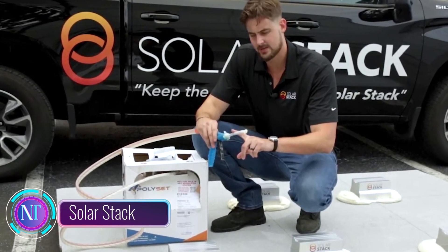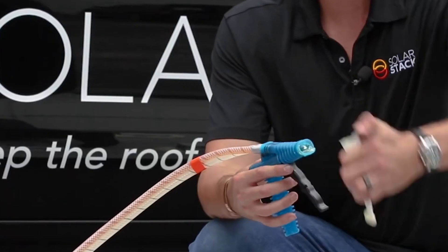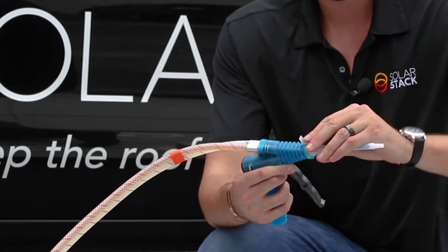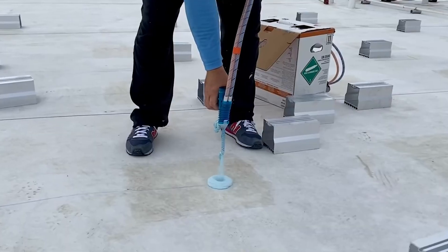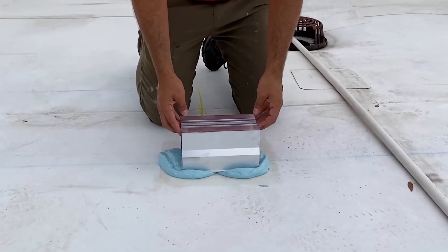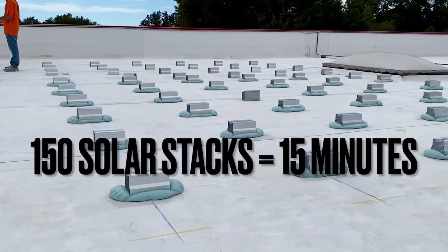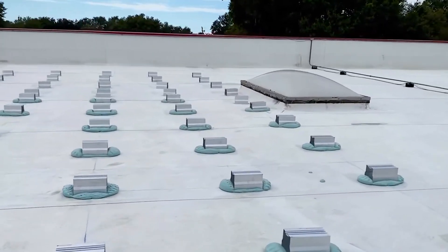Do you want to save energy and switch to solar power but don't want to drill holes in your roof? Solar Stack is the solution. It is a revolutionary solar panel mounting system that allows you to install your panels quickly, efficiently, and without any damage to your roof. Simply apply a foam adhesive to the roof, place the mounts on top, and the adhesive cures in just 30 minutes — your panels are ready to go.